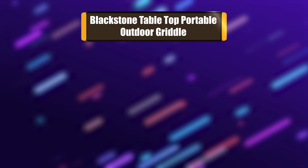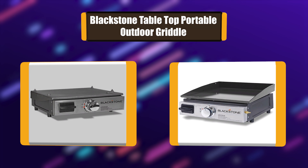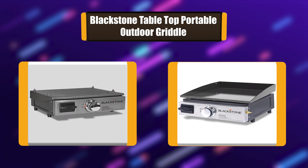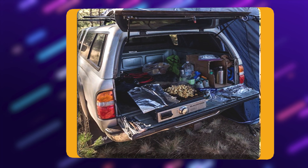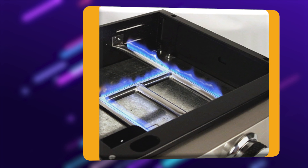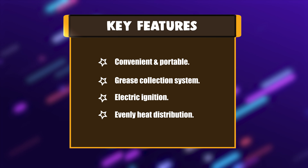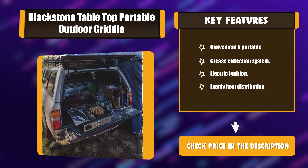Number 1: Blackstone Tabletop Portable Outdoor Griddle. This portable grill is built with an easy-to-use electric igniter, uses convenient one-pound propane bottles for fuel, and has a built-in grease catcher. Perfect for camping, tailgating, road trips, hunting, and everyday outdoor use. Blackstone makes clean up a breeze with this tabletop gas griddle. Key features: Convenient and Portable, Grease Collection System, Electric Ignition, Even Heat Distribution.